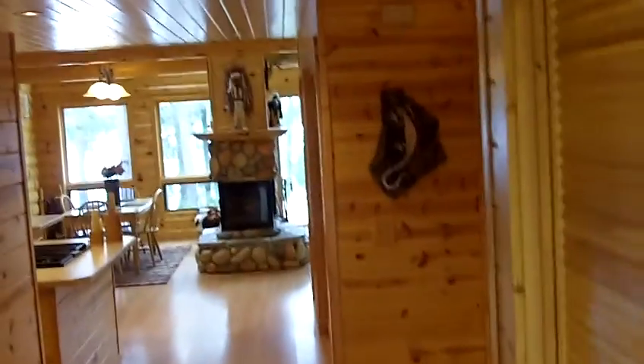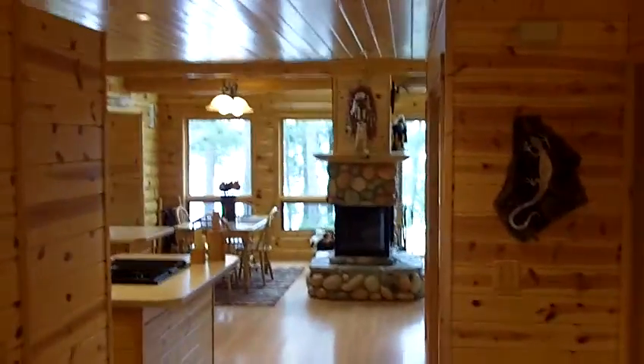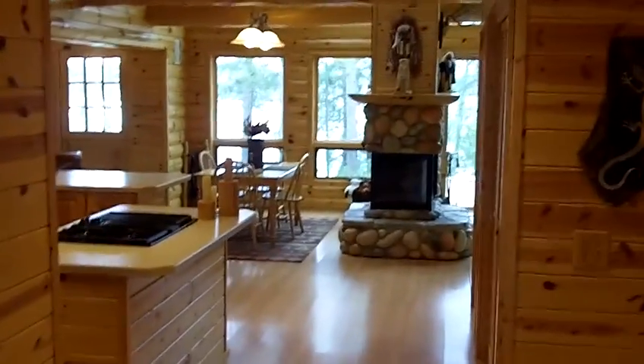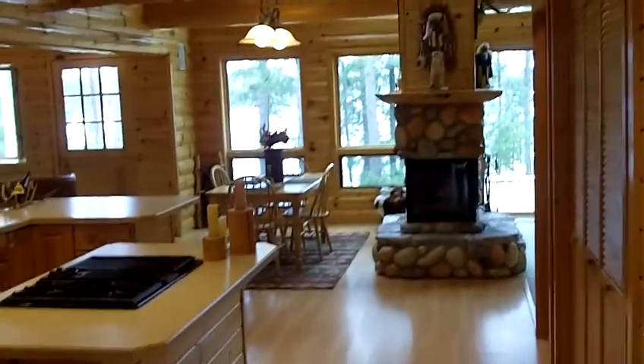We're going to come into the entryway and you can see the lake right away from the second you walk in the door. You've got a nice size kitchen, a three-sided fireplace that stands out right away. You've got two bedrooms and one bath on this level, as well as your main level laundry as you walk in the entry door, and then one bathroom behind me on this side.